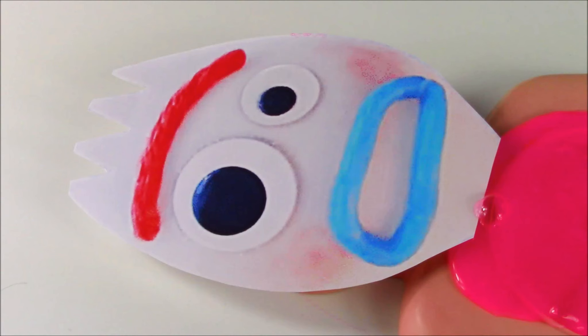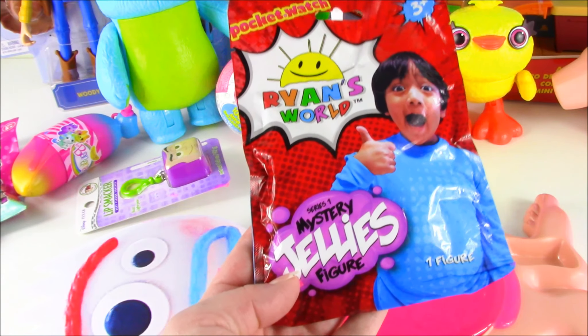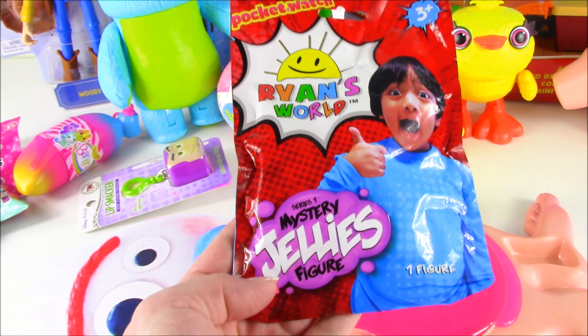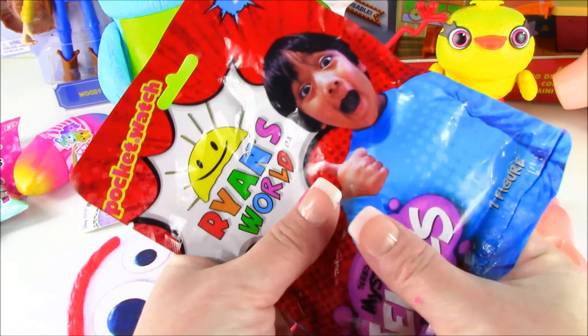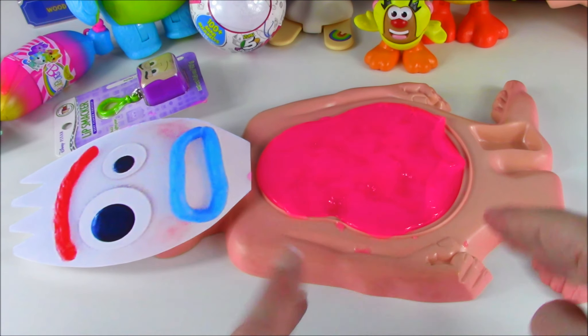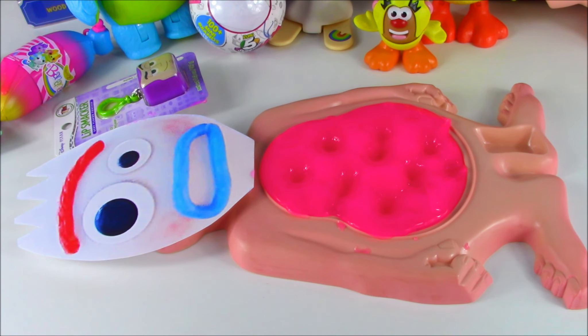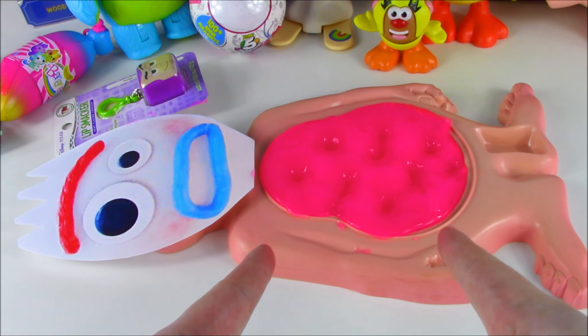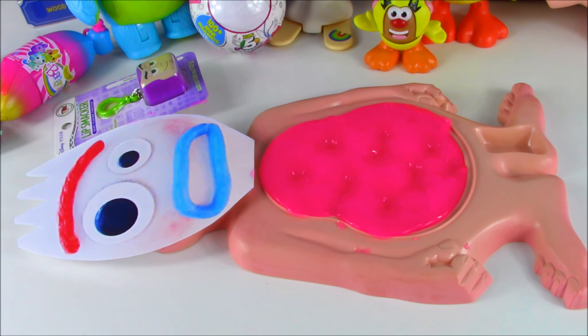Ooh. Sorry. I didn't know it was a squishy toy. I thought it was jelly candy. Well, it does say jelly, but it's definitely not a jelly sandwich or a candy. It's a squishy toy. Jelly! Mission accomplished. Forky has all of the toys out of his belly. He's definitely going to be feeling much better very soon. And now we get to open all of the prizes. Let's do it.